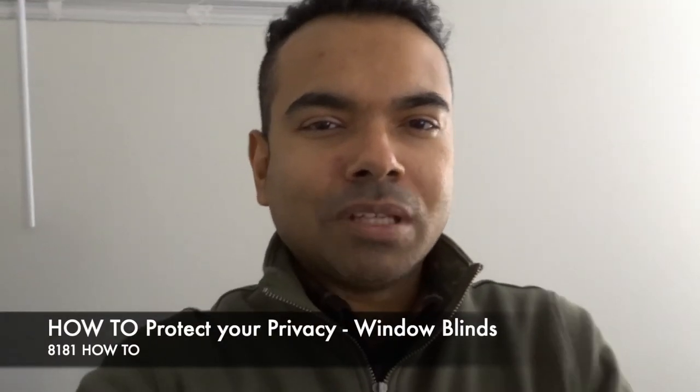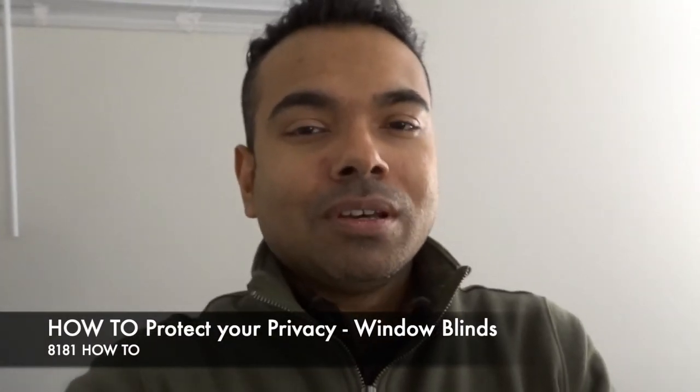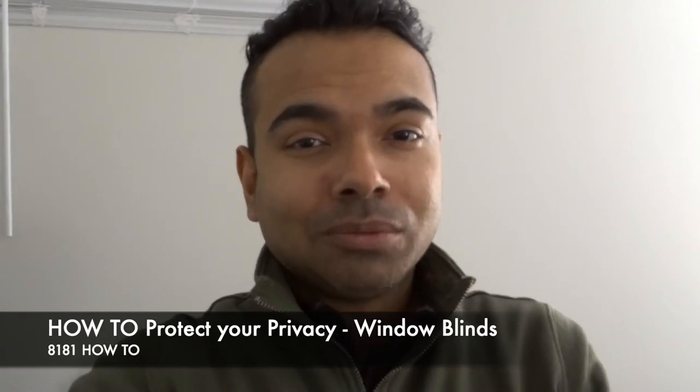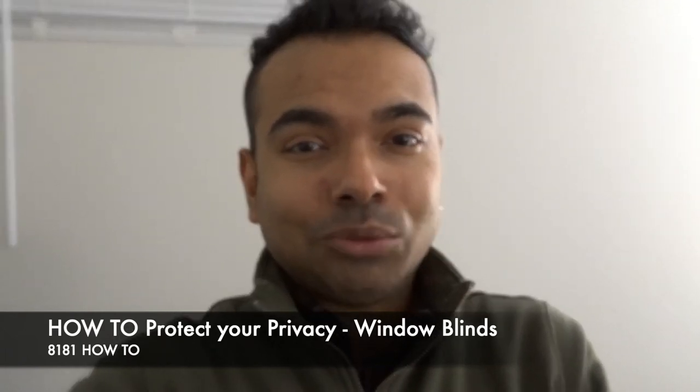Hey folks, thanks for joining me on 8181 How To, where I share tips and tricks on how to do cool things or just how to get about in life. Tons of DIY stuff is well included. In this video, what I'm going to talk about is how to protect your privacy when you're at home, especially at night.